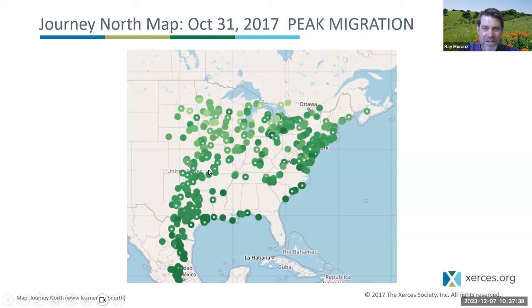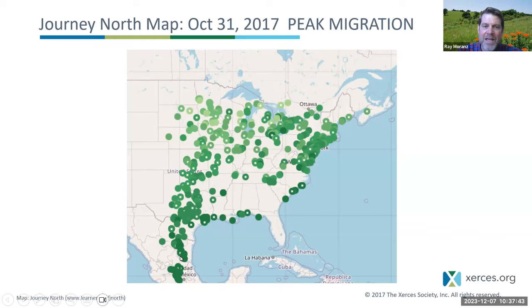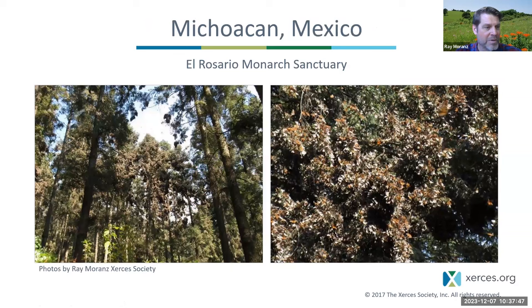Those monarchs in November continue coming south from Texas, Louisiana, South Carolina, flying toward Mexico, spending the winter in these amazing overwintering colonies.